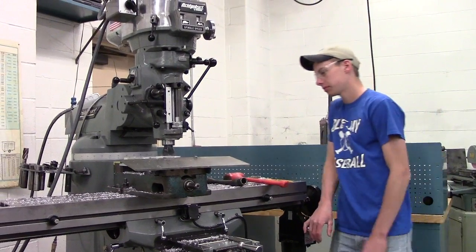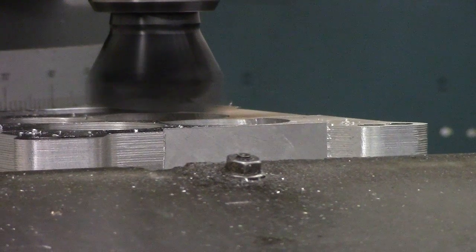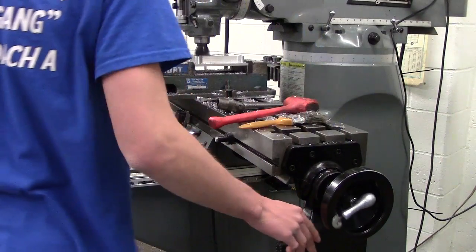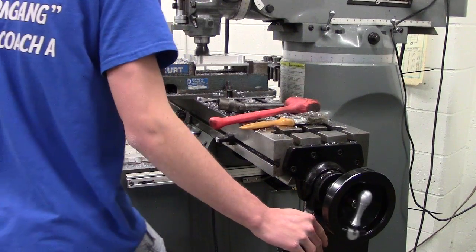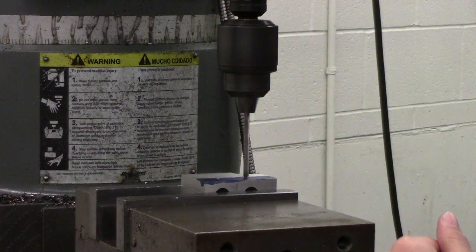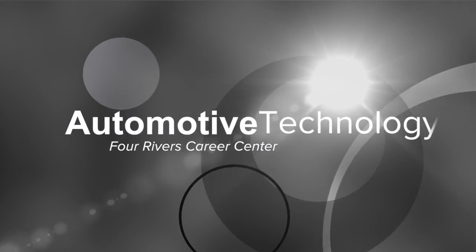We fix things that are broken and we make things that don't exist, so it's hands-on but you also use your head — it's a combination of both. You can gain a lifelong career if you like machining, being a machinist. There are a lot of opportunities in the area — they get out into industry, get a career, make a real good livelihood, and enjoy what they do.